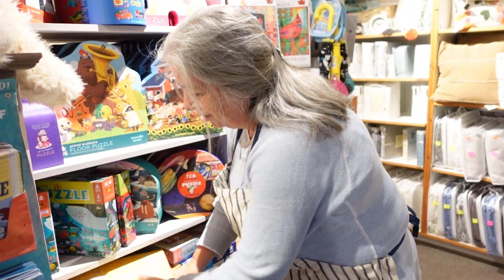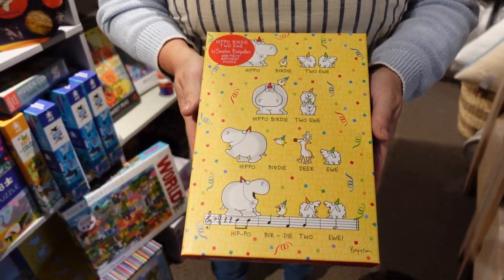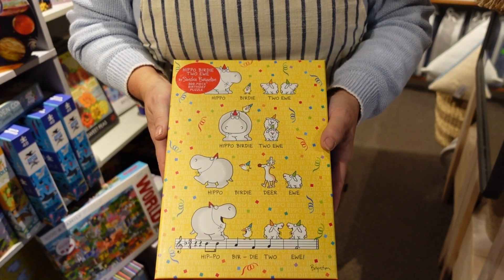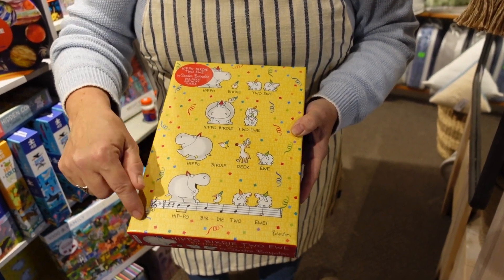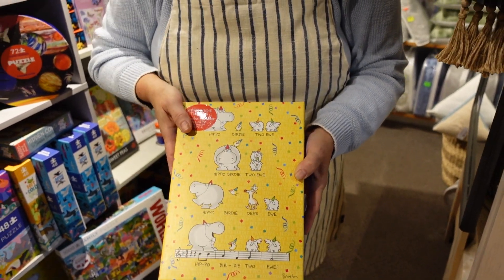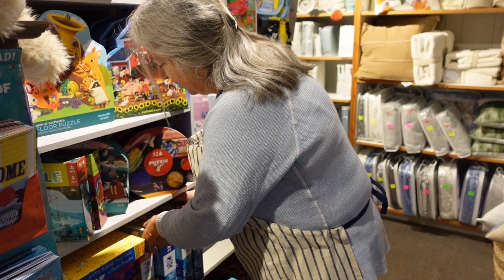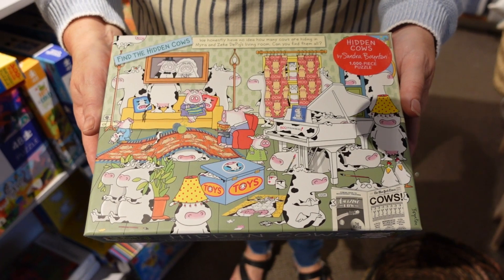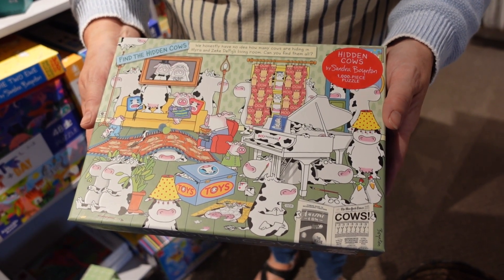Then we have fun puzzles — the Sandra Boynton puzzles. They're just so much fun. So these would be more of a family puzzle to do, and actually kind of hard, because when you look at it, it's all very similar. So once you get this part done, it could take a little while to actually finish all the outside pieces. She's got this one — a very busy puzzle, and you're looking for the hidden cows. Once you have it all done, you have to find the hidden cows.